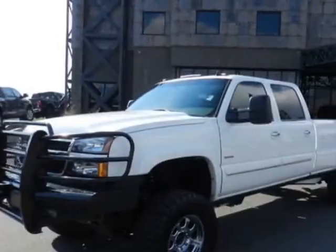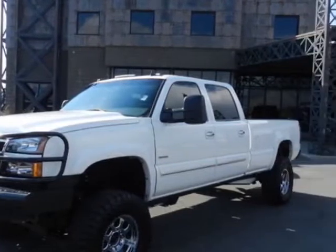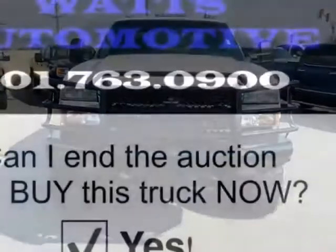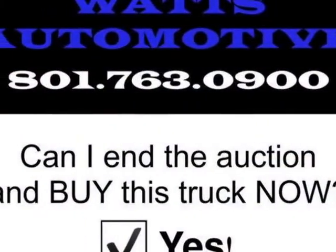This Silverado 2500 HD boasts a 6.6 liter engine and has a manual transmission. Another great feature is that this vehicle uses diesel.